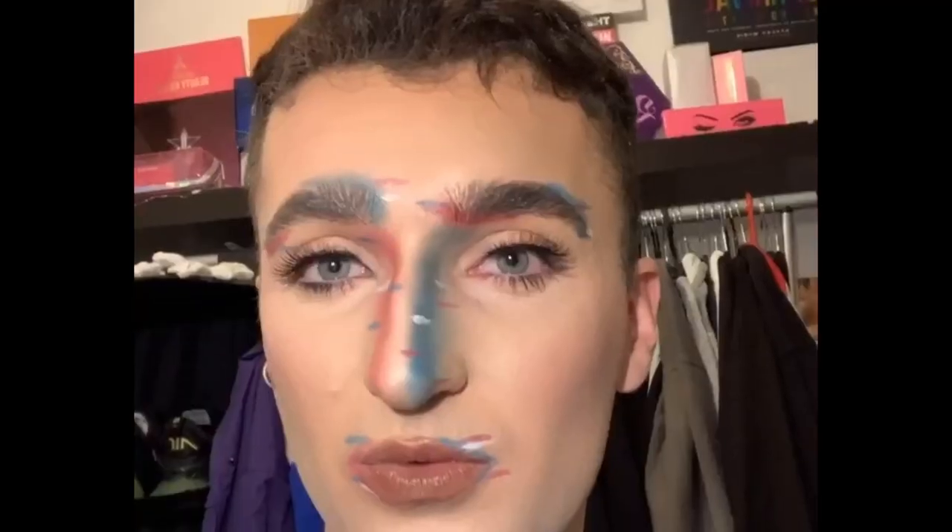Hey guys, welcome back to another video. Today I am testing out the Dior Air Flash. I know how it performs on my skin but I haven't done a full day wear test on it before, so trying that out today. I adore this foundation — yes, it's very expensive.